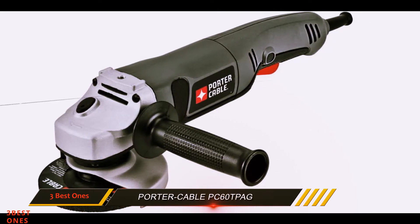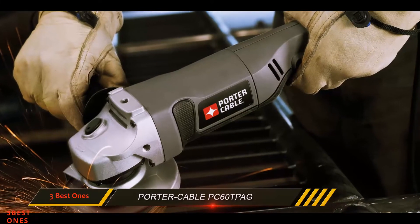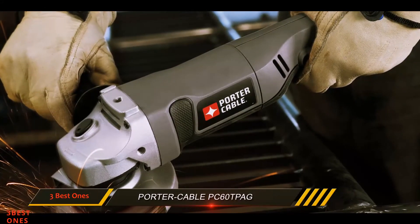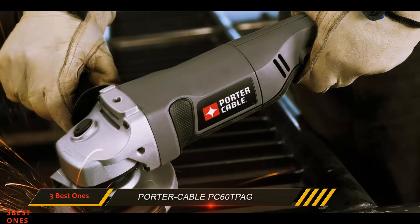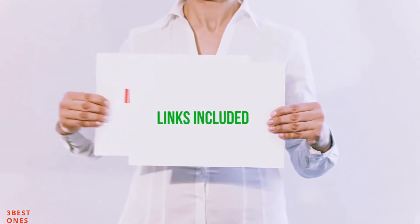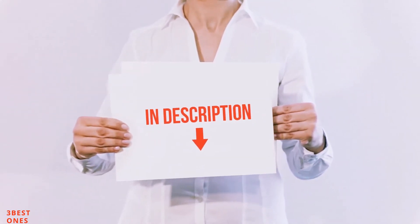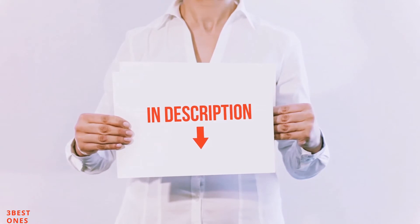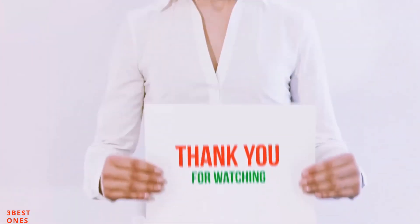This product is right for those who are looking for a high-quality product in the budget segment. It offers a good combination of function, build quality, warranty, and safety. But you must understand that this machine cannot compete with high-end machines in terms of performance. All of these items are available on Amazon.com — I have included all the links in the description, so you can check them out for the latest price.